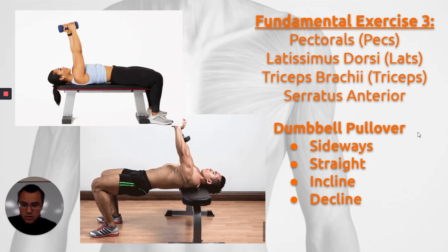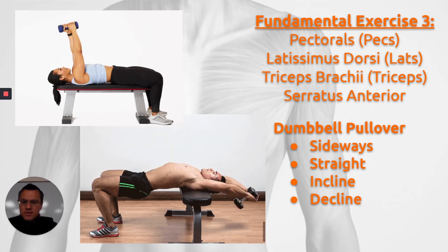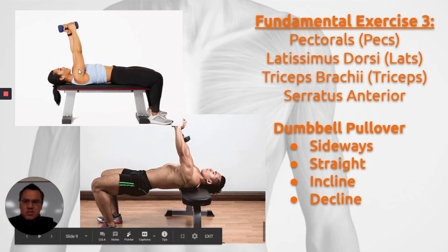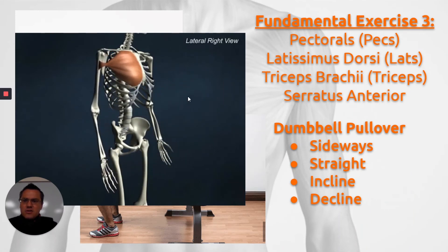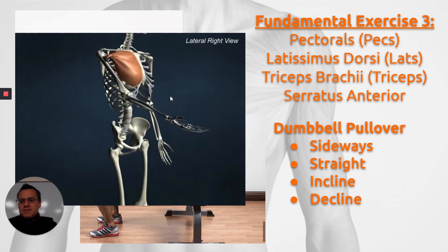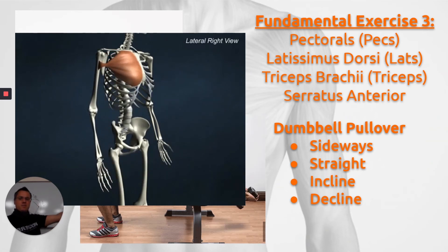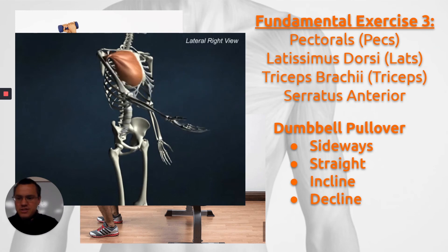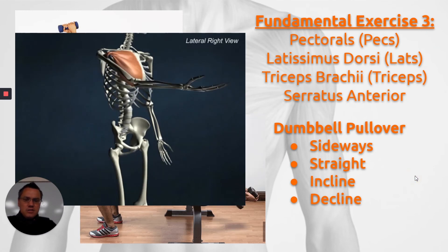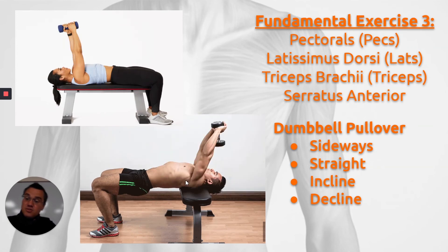The next exercise is the dumbbell pullover — a very neglected exercise for working the pecs. A lot of people think this is working their triceps, but the key is to keep a fairly straight, long arm and to pivot only at the shoulder joint. Another functionality of the pec muscle — not the main one, but another — is to bring it from flexion to extension. So if we take that angle and bring it back over our head, letting gravity take the weight down from far extension towards flexion, we're reversing this path on the screen. This is a very good way to do development of the chest. You can do it straight on, on an incline, or on a decline.